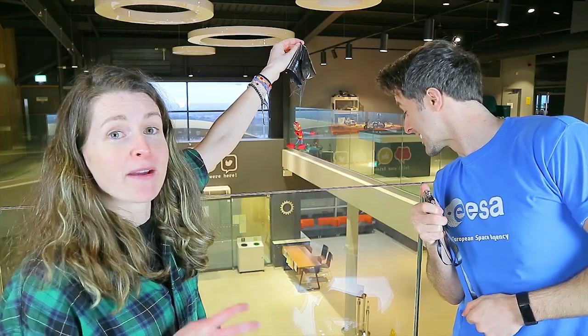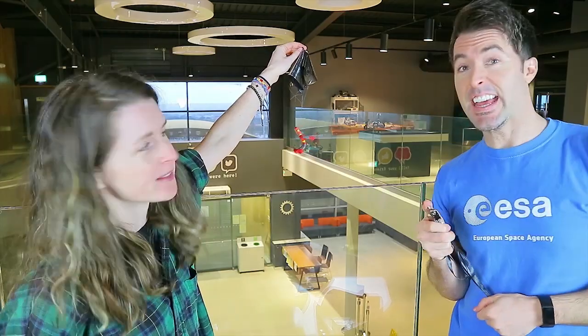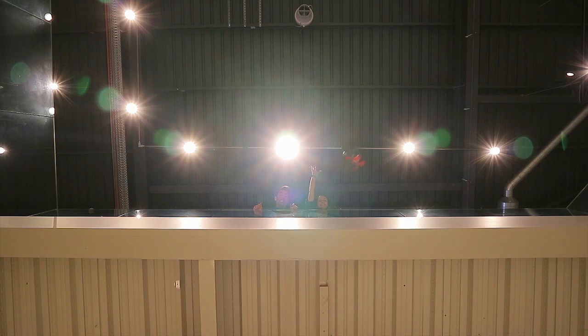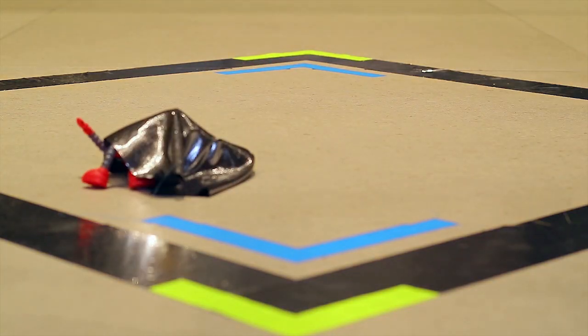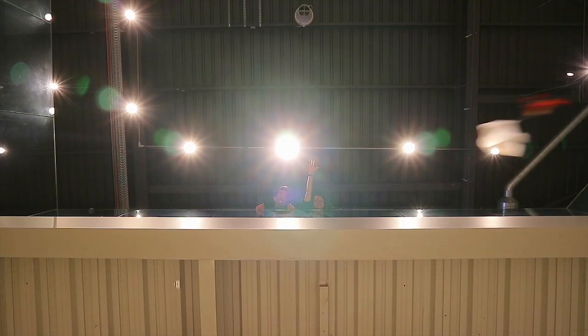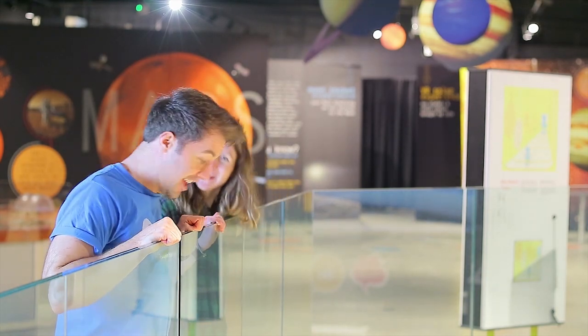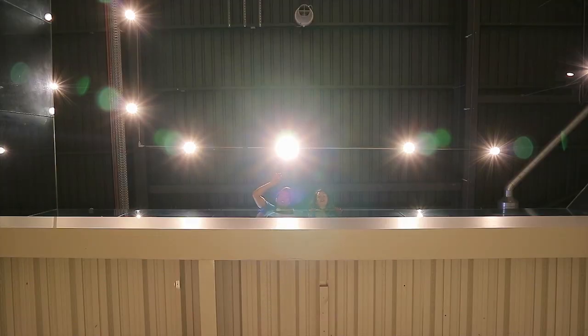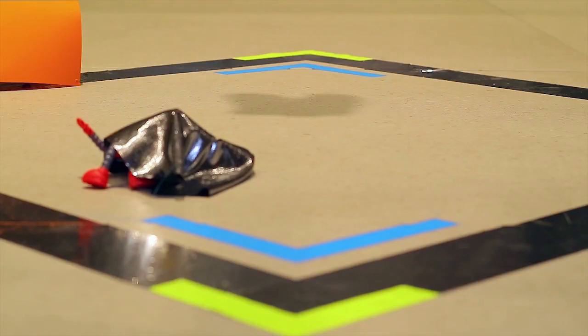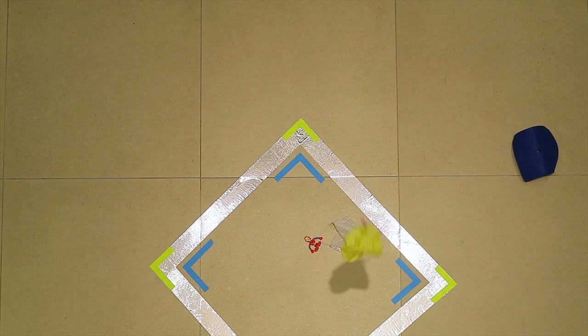Hold the centre of the parachute canopy and drop it, then use a stopwatch to time how long it takes to reach the floor. Gravity pulls the skydiver down and the air resistance pushes upwards on the parachute against the force of gravity, slowing it down. The small hole in the centre of the parachute allows air to pass slowly through it rather than spilling out over the edge — this helps the parachute fall in a straight line.